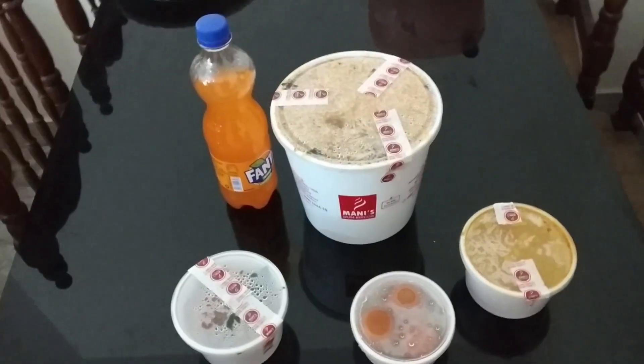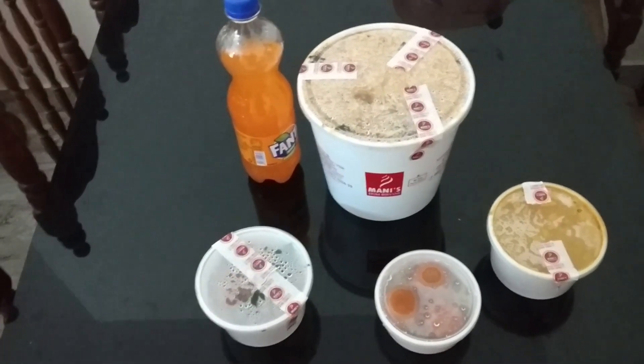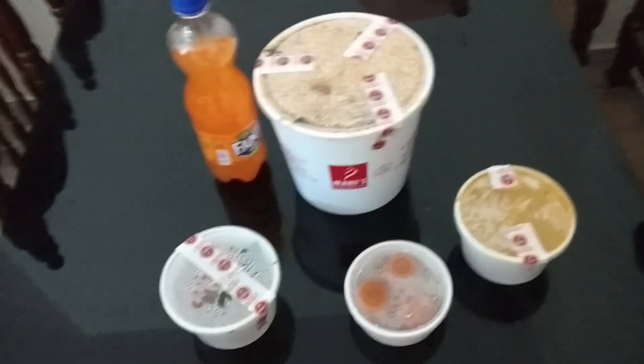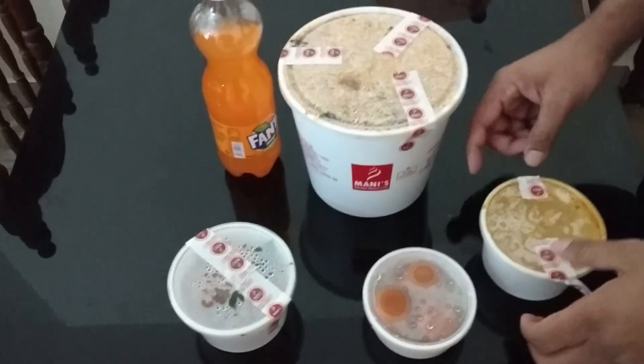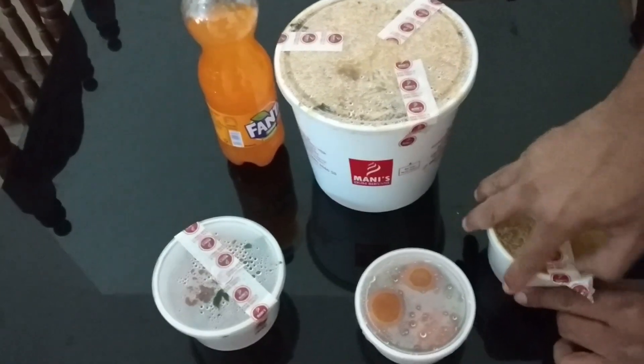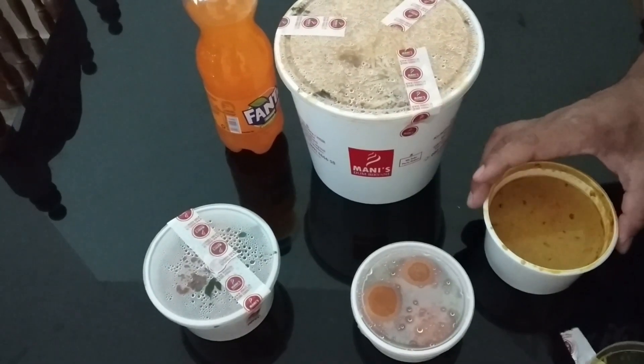Now I am going to open this and I will let you know guys how the quantity is and how the food is going to taste. So there we are. This is what they have given us — it's curry, I believe. Let me open this.